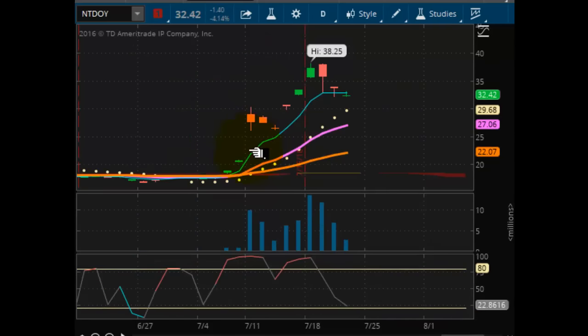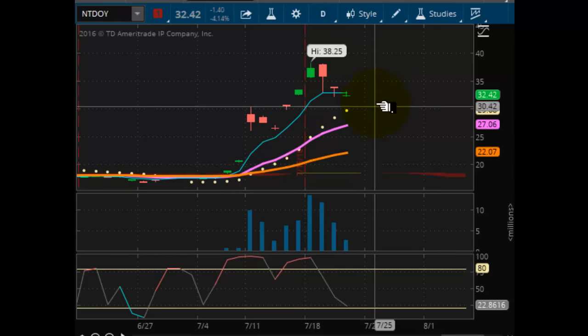Looking at Nintendo, as you can see the market broke out here only to gap up several days. Now we're in the process of filling some of these gaps. The last one here just got filled, but we still have more to go. The market is at 29.68 which is where you're going to find your support, and then at 27.06. These two support zones should carry the market to another bounce.